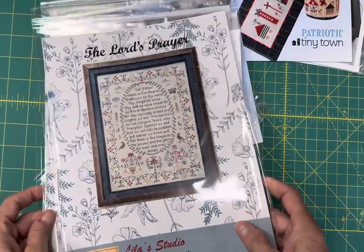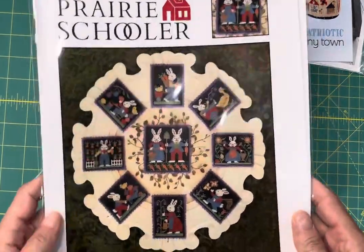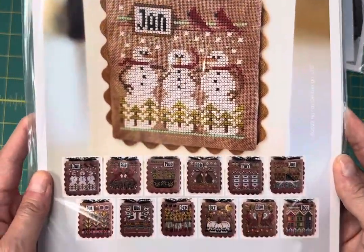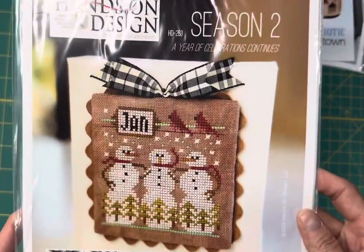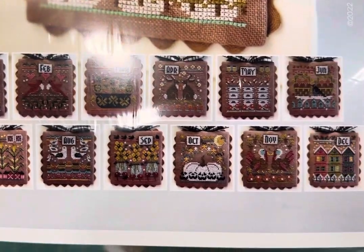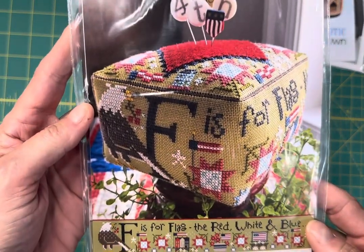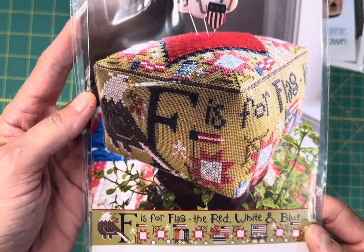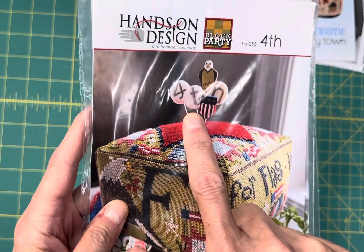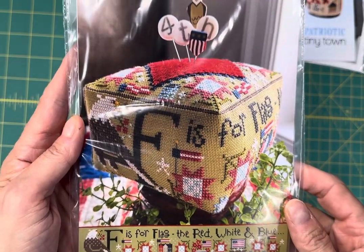The Lord's Prayer Sampler by Lila Studio — this was a market release, really, really beautiful. Bunnies by Prairie Schooler. A Year of Celebration Continues Season 2 — you get all 12 designs, this is by Hands On Design. The Fourth — Black Party, F is for Flag, red, white, and blue, and it includes a piece of wool. I also have the pin pack — it's called Independence by Just Another Button Company, that's also in stock.